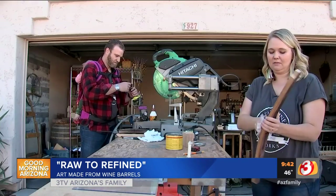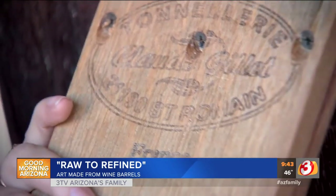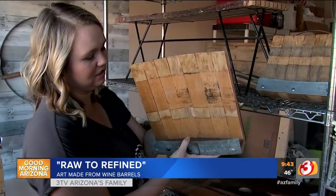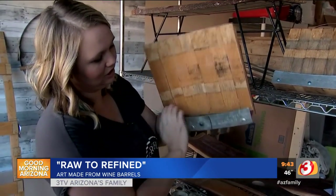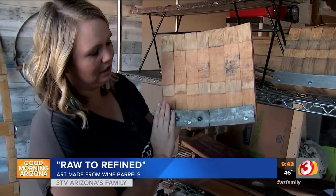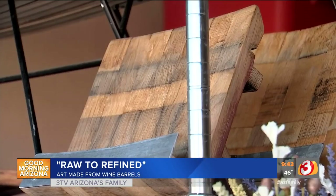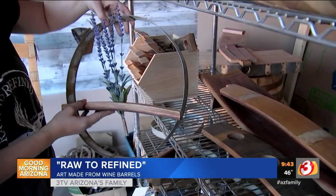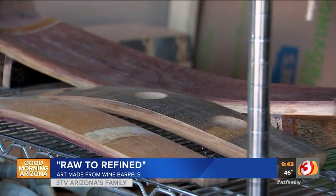Brian and Kelsey say they work hard to preserve the character of the barrels, including the company stamps and stain from the wine. This is their cookbook stand — you'll see the red from the wine barrel in here. This is the strap that would hold the barrel together. You'll see the same character on all their pieces, including the bottle opener and their signature piece, what they call a wine wreath, and no two pieces are exactly alike.